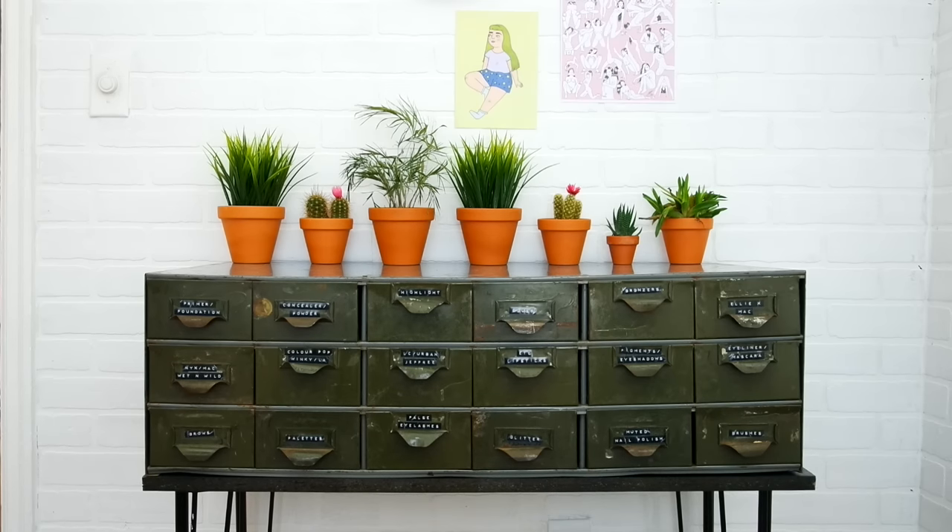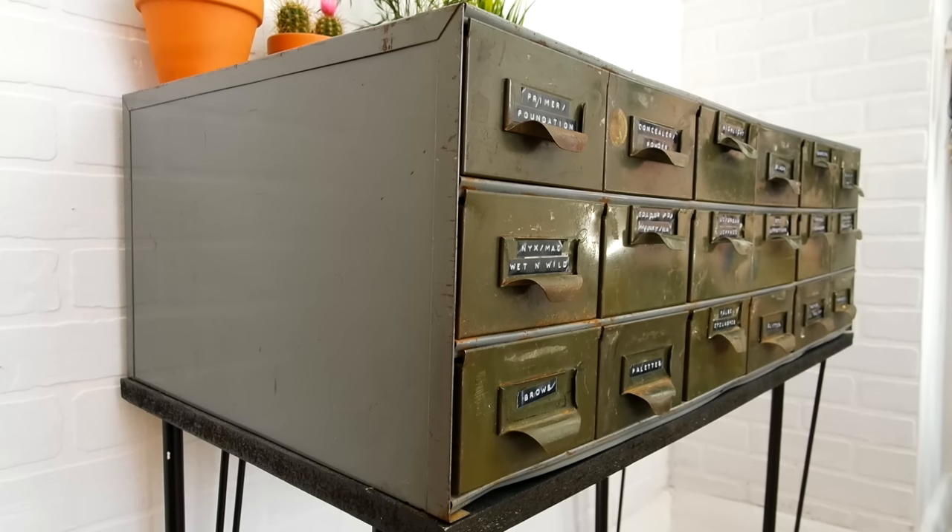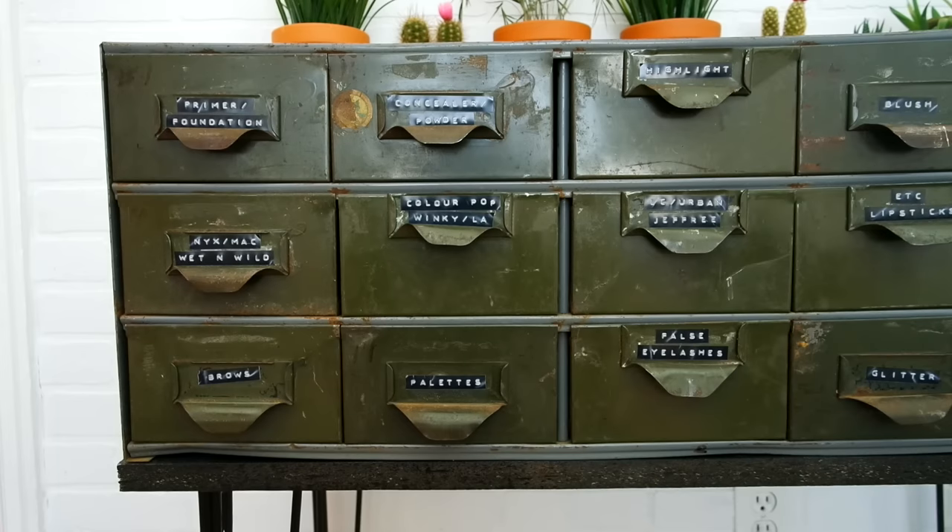Everything in my makeup collection are things that I switch out with my everyday makeup, so the majority of my makeup is stored in this baby right here. I was looking for an old-school library catalog. I found it on a website called Kijiji, which is basically just like a Craigslist type thing. It was sitting in an older gentleman's garage. It hadn't been touched in years. The unit itself is just the green part. The legs are from Ikea which I spray-painted black and the top is just a piece of wood from Lowe's. Along with this unit I will be showing you guys where I store my everyday makeup which is attached to my desk, as well as all of my palettes.